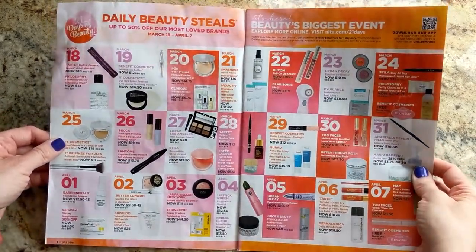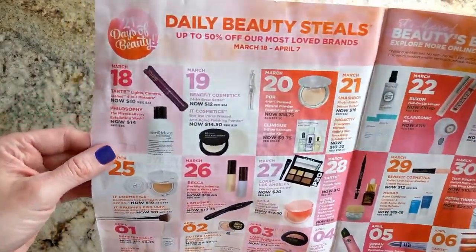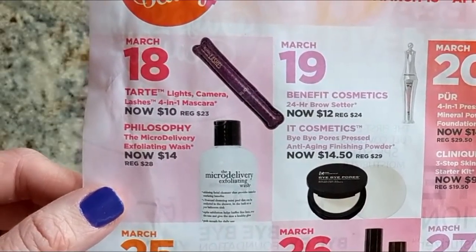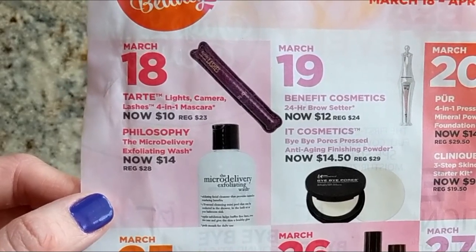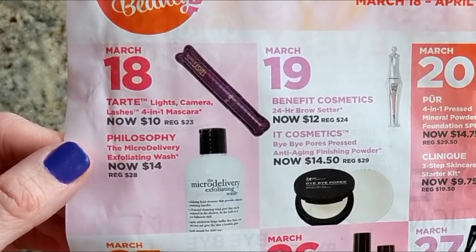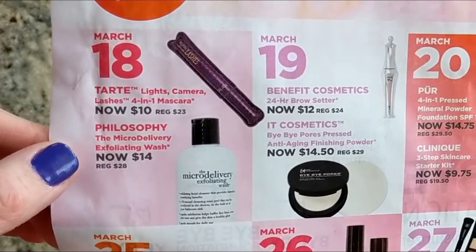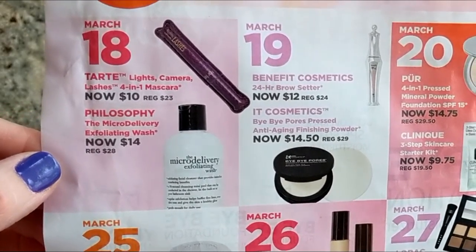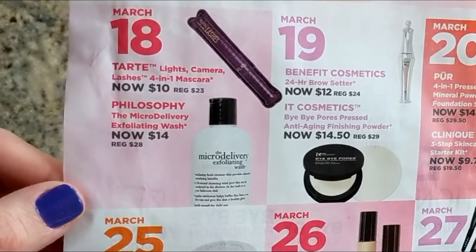First up we have the Daily Beauty Steals — there are 21 of them. Starting with March 18th, they have the Tarte Lights Camera Lashes Mascara on sale for $10, which is more than 50% off. That's a steal. If you love that mascara, it's definitely worth picking up. At the moment I have a bunch that I'm still using up, so I don't think I'm going to take advantage of that, but it's a good formula.